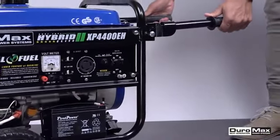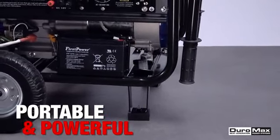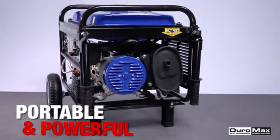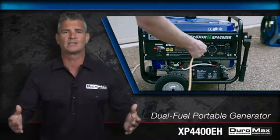Included at no extra cost is a wheel and handle kit, as well as a set of wrenches for easy maintenance. The XP4400EH is a mid-sized powerhouse in the Duramax line that is ultra-portable, yet can provide plenty of power on the job site, around the house, or for your RV. Duramax: powering everyone, anywhere.